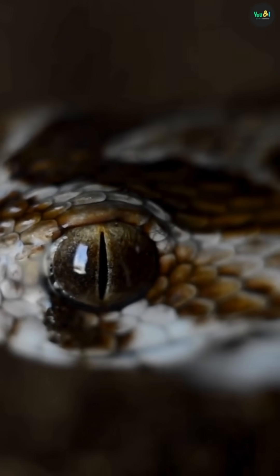Ever wondered why a snake's tongue looks like it's split in two? That creepy fork isn't just for show — it's actually one of the snake's most powerful survival tools, and it has nothing to do with taste.